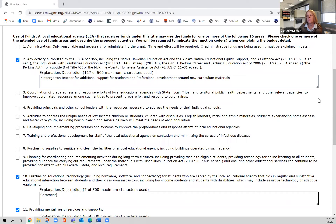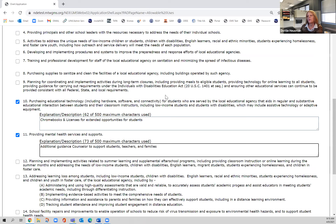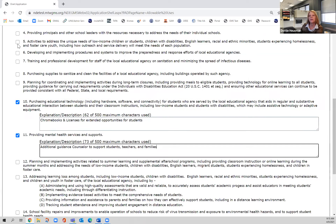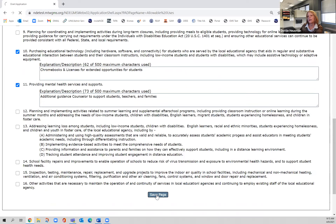For item 10, I'm going to buy Chromebooks and licenses for extended learning opportunities for kids, which matches my professional development for teachers above. For item 11, the mental health support: as our district looked at our data and the kids we're seeing, we decided we need to hire an additional guidance counselor to support students, teachers, and families. Now I'm ready to save the page, having noted that I've selected items 2, 10, and 11, so when I come to the budget page, I'm ready.